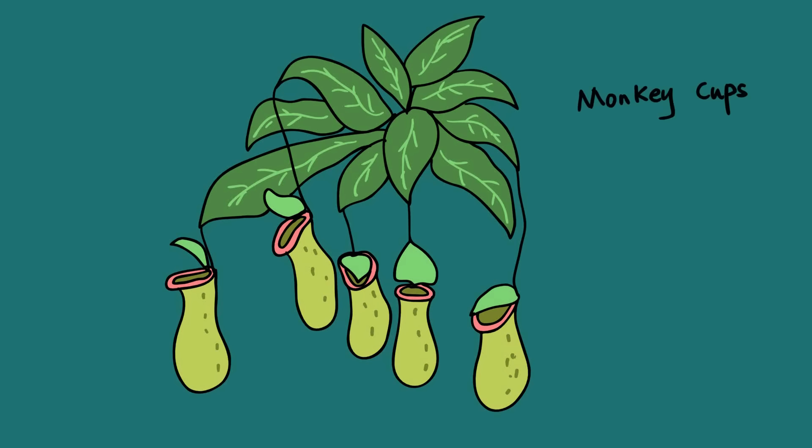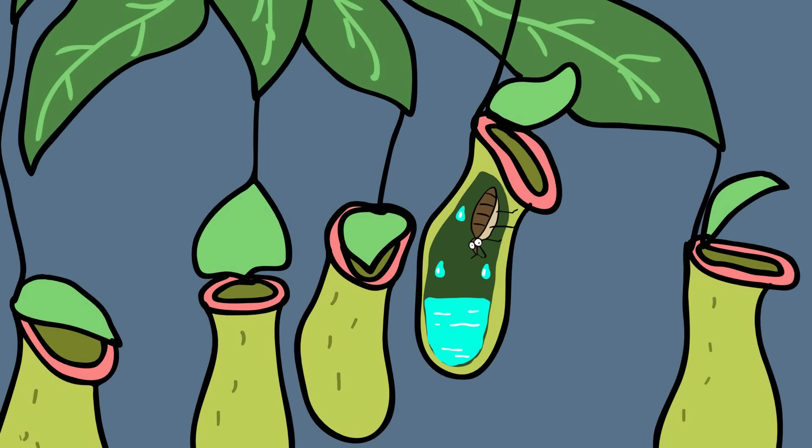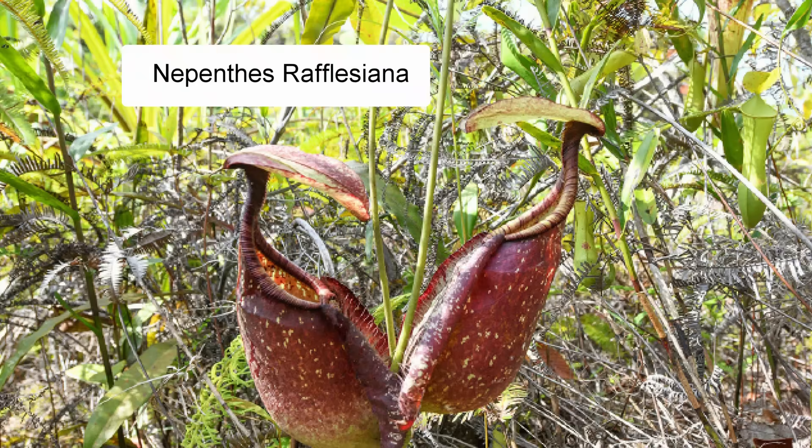The nickname monkey cups comes from the fact that monkeys have often been observed drinking rainwater from them. The trap contains fluid produced by the plant, which may be watery or syrupy and is used to drown and digest the insects. The lower part of the cup contains glands that absorb and distribute nutrients. Most of these plants are small and tend to trap only insects, but some larger species such as Nepenthes rajah and Nepenthes rafflesiana have been documented to catch small mammals like rats.